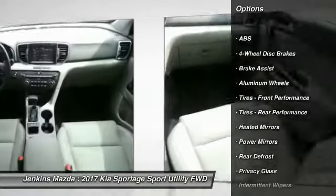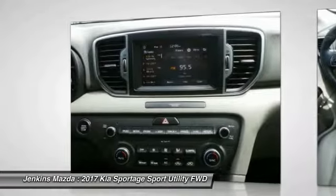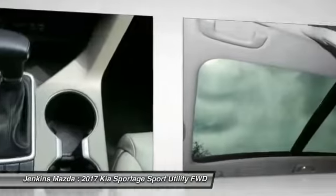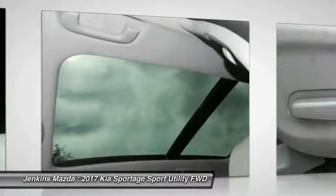Anti-lock braking system, traction control, steering wheel audio controls, stability control, backup camera, keyless entry, leather-wrapped steering wheel, Bluetooth, power steering, driver airbag.